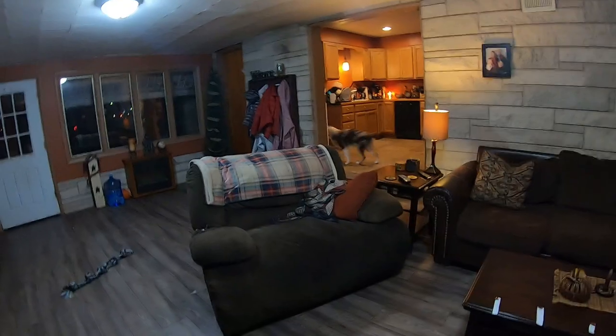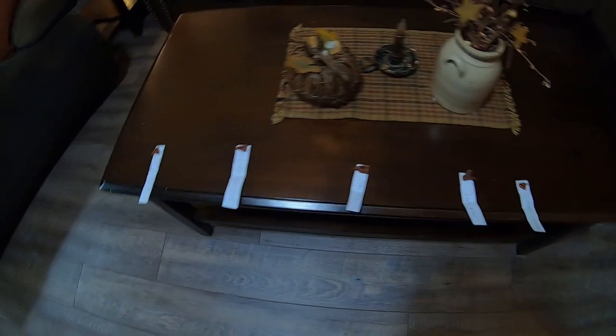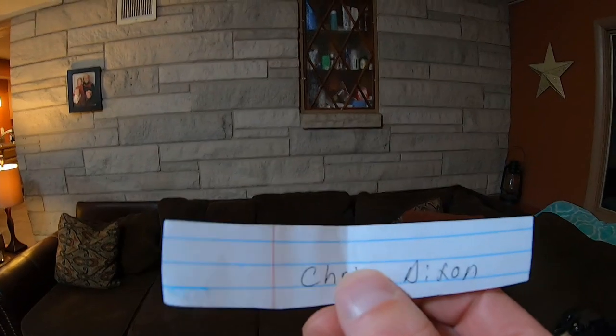Come here, buddy — he doesn't want to come in here just yet. I've gone through and put his favorite snack, a begging strip, on each one, and we'll see which one he picks. Chris Dixon — congratulations Chris, you are going to get a free hat! Chris has a great channel, he's also a hiker and does a lot of awesome trails. Be sure to go check him out. Thanks for watching.